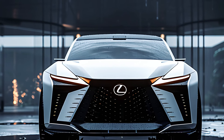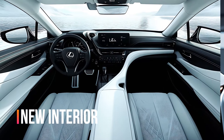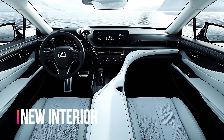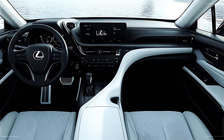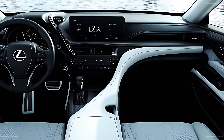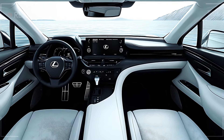Step inside, and you're in a world of luxury. The RX 600 HF Sport's cabin is crafted with premium materials, featuring leather upholstery, aluminum accents, and exclusive F Sport stitching. The ergonomically designed driver's seat offers outstanding support, making it ideal for long drives and spirited adventures.